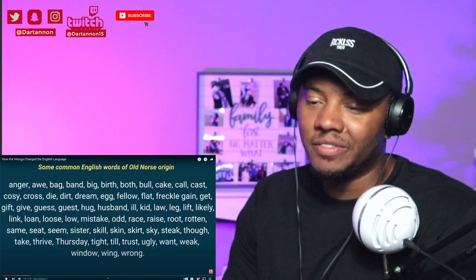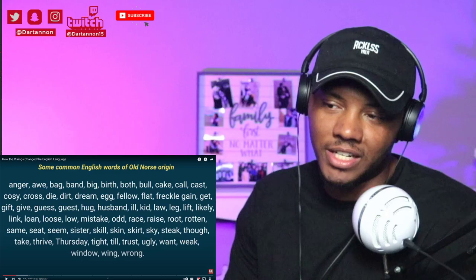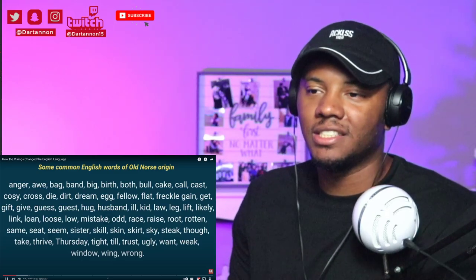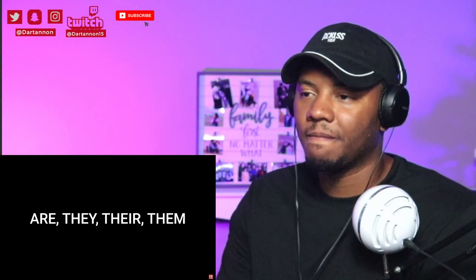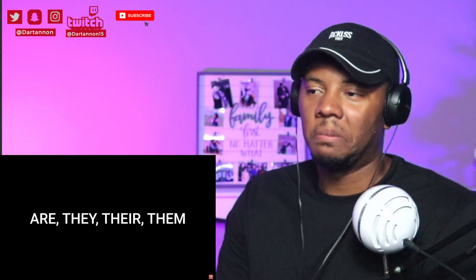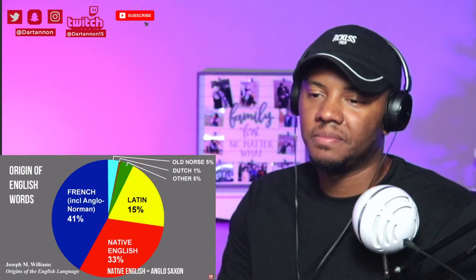These are definitely some words we use in our everyday communication. Norse vocabulary also includes: they, are, there, and them — really fundamental words. By the way, there's a separate video explaining why these statistics are used; definitely check that out to know more about the origin of English words.